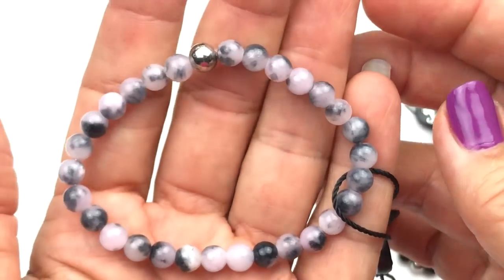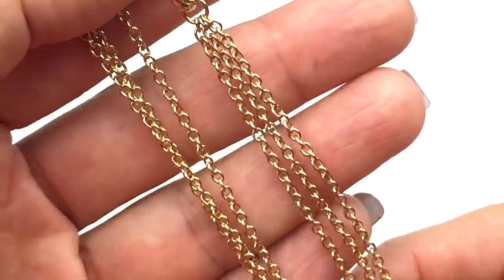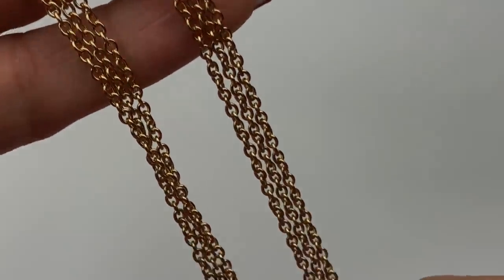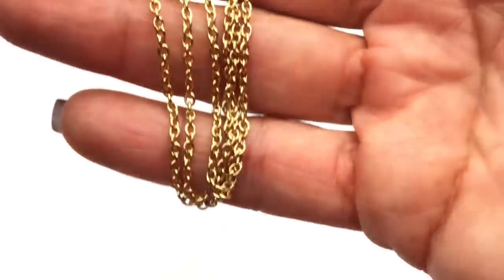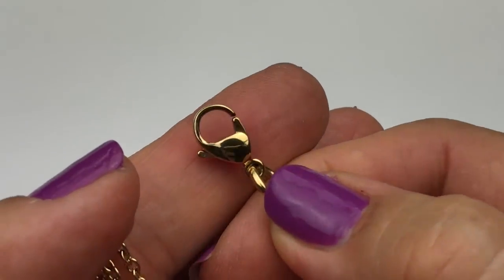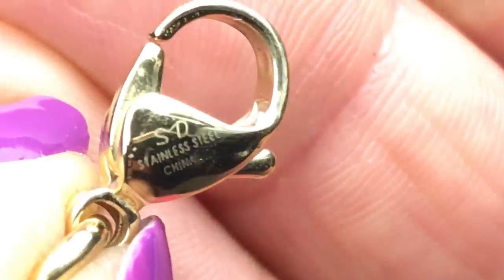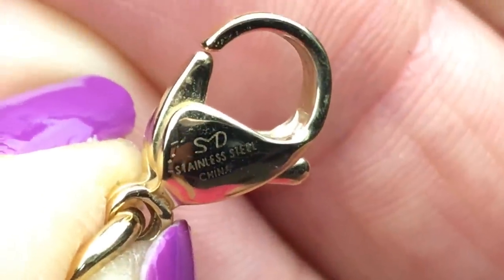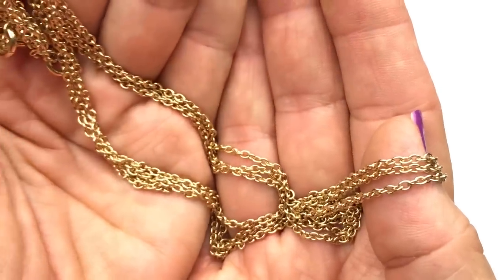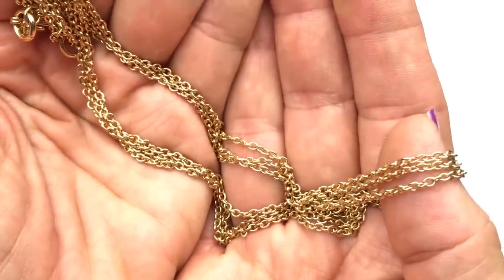Here is a great-looking three-strand necklace in gold tone with a great finish as far as the gold goes. This is just the necklace with no pendant. The lobster clasp is marked SD stainless steel China, so a stainless steel piece. I'll have to look up SD. It's a great-looking necklace — I think I have many pendants that would look great on this. I'd probably pick out something on the chunky or bold side.